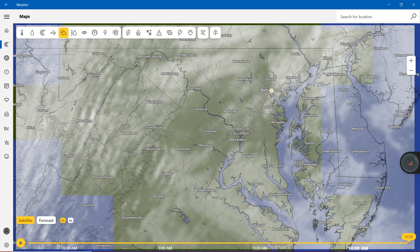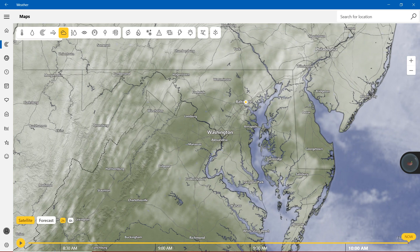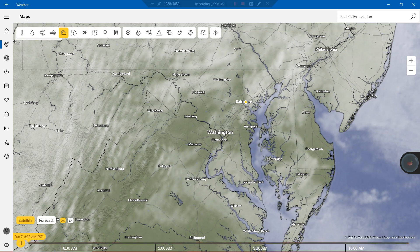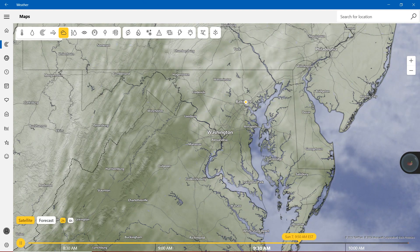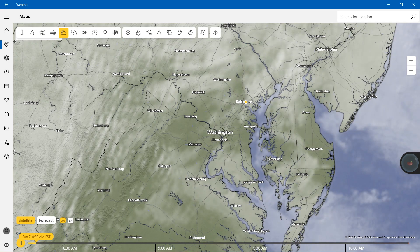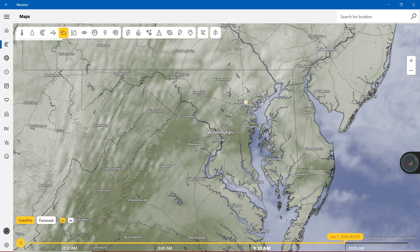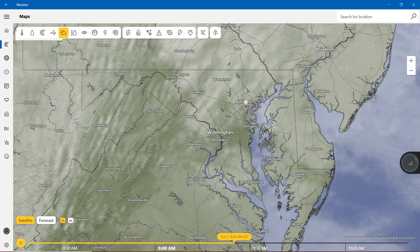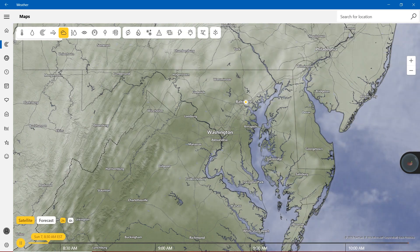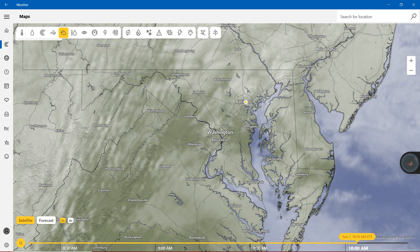Alright, ladies and gentlemen, the clouds. The clouds are going to be picking up right here in the state of Maryland, moving on the eastbound side. We do have clouds in the sky if you look outside, because yesterday we had rain and a little bit of snow.